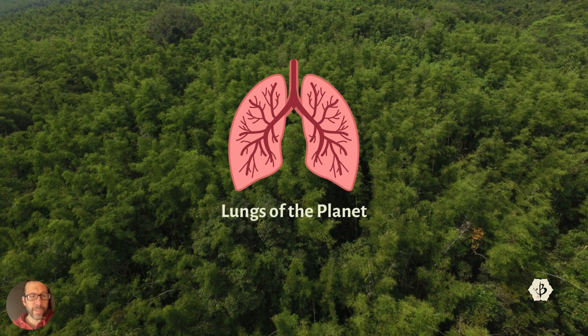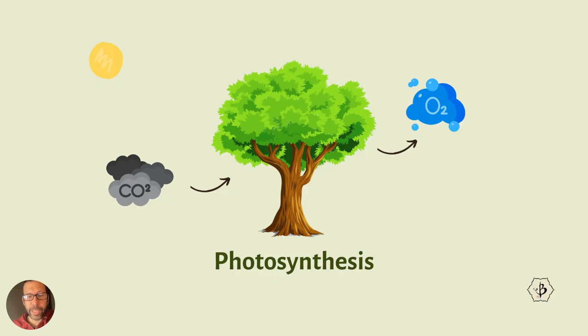The lungs of a human being inhale air from the atmosphere and select out the oxygen to take into the lungs, and they release CO2 — which is basically the opposite of what plants and trees do. It's so convenient the way nature works that way. So this is what photosynthesis looks like, which is doing the opposite of what our lungs do.